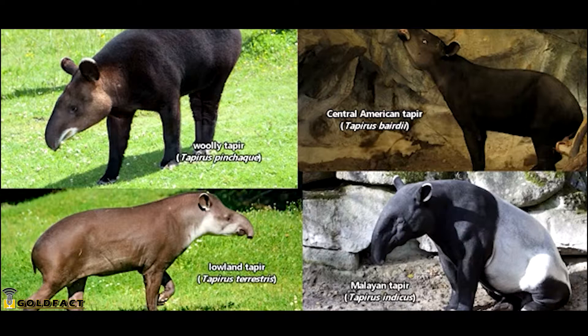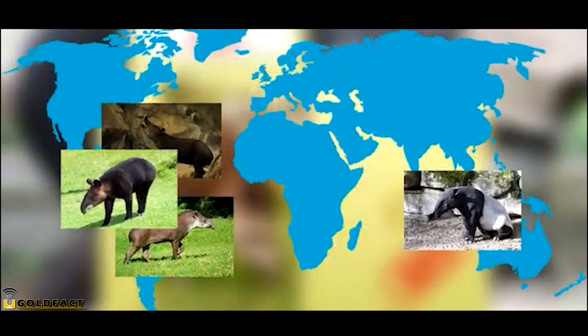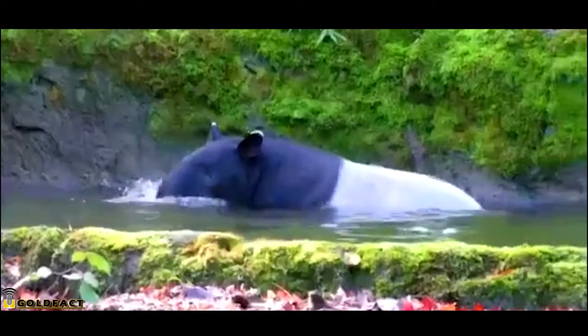There are four accepted species of tapir. A fifth species has been proposed, but its classification is currently still debated. Three tapir species live in Central and South America, while the fourth species is found in Asia.